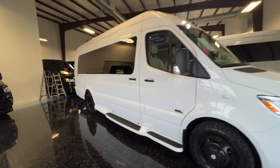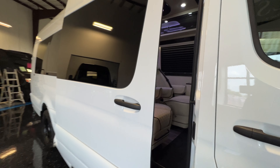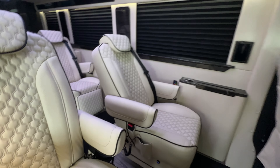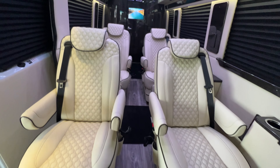That white on black really does look mean. Nice aggressive all-terrain tires. Again, this is a 2024 Midwest Automotive Designs D6, 170 extended.